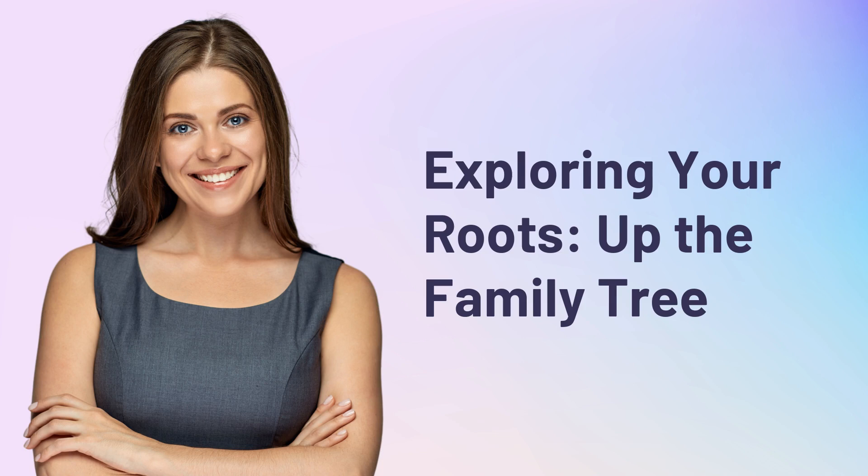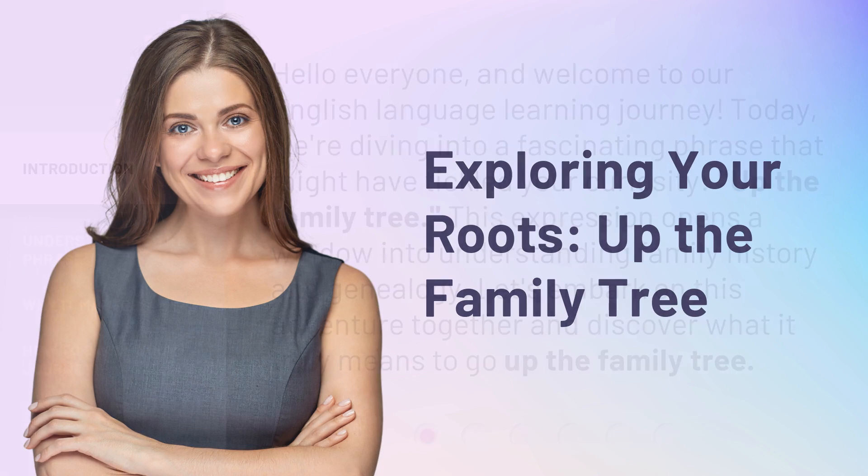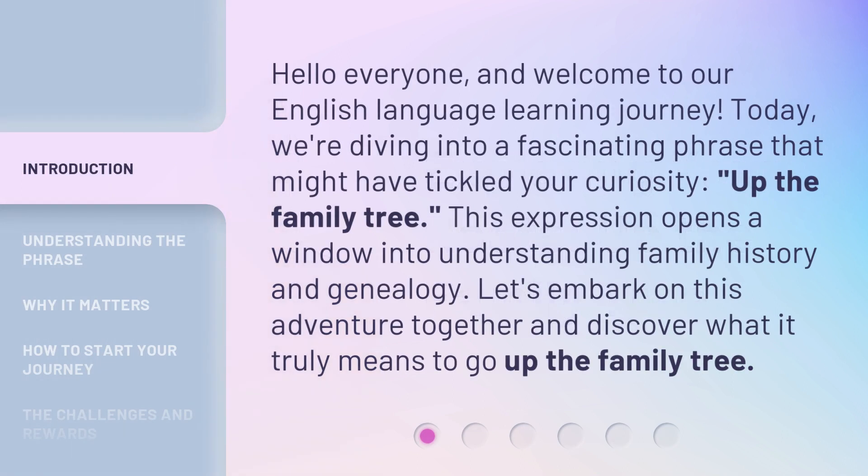Exploring Your Roots: Up the Family Tree. Hello everyone, and welcome to our English language learning journey. Today, we're diving into a fascinating phrase that might have tickled your curiosity: Up the family tree. This expression opens a window into understanding family history and genealogy. Let's embark on this adventure together and discover what it truly means to go up the family tree.